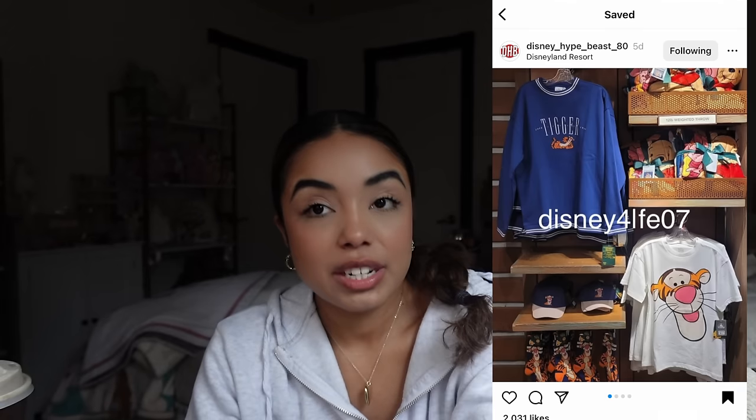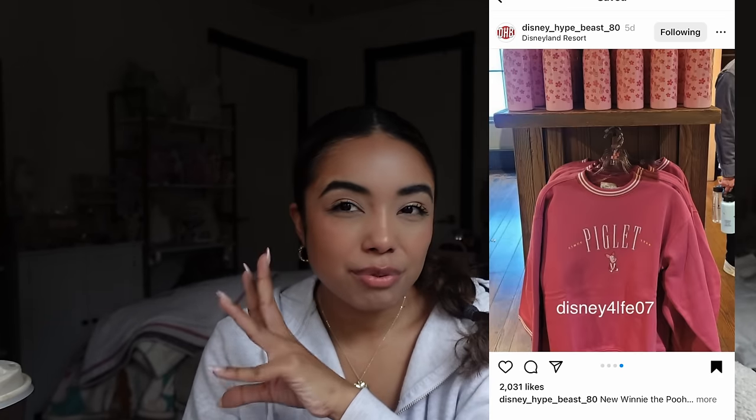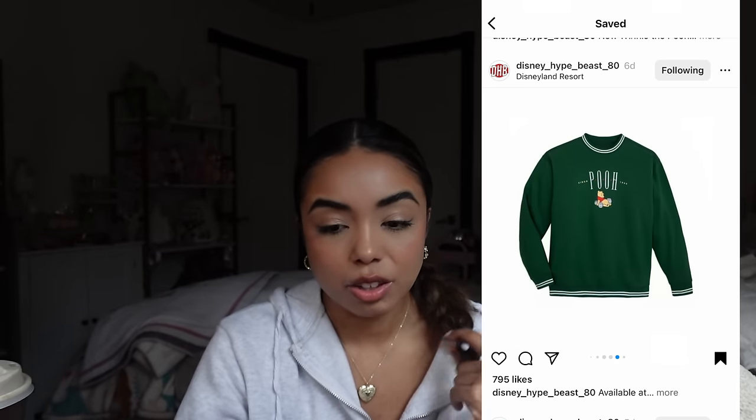There are some vintage-looking crew necks — a Tigger one in blue, Pooh in green, a purple one for Eeyore, and a mauve color for Piglet. These sweatshirts remind me of something Box Lunch has designed before. The varsity lines are not really my thing — I think the sweatshirt would have been cute without the stripes. I really love the green one for Winnie the Pooh, but the stripes are a no. I feel like they did a pretty good job with the simplicity of the logo.